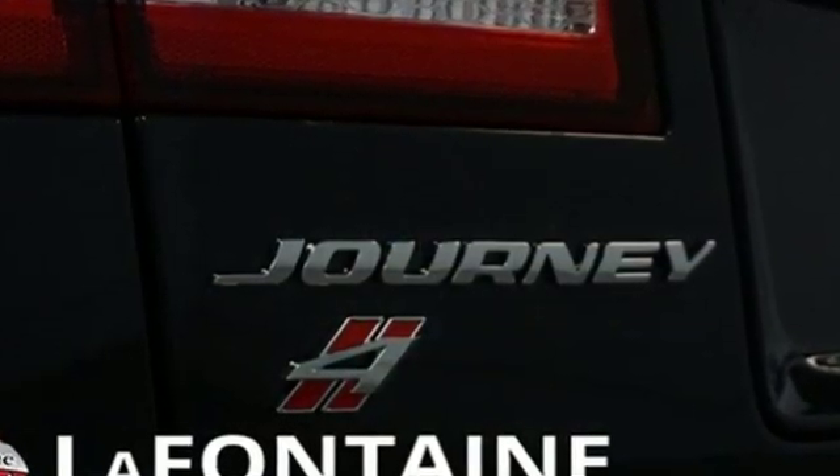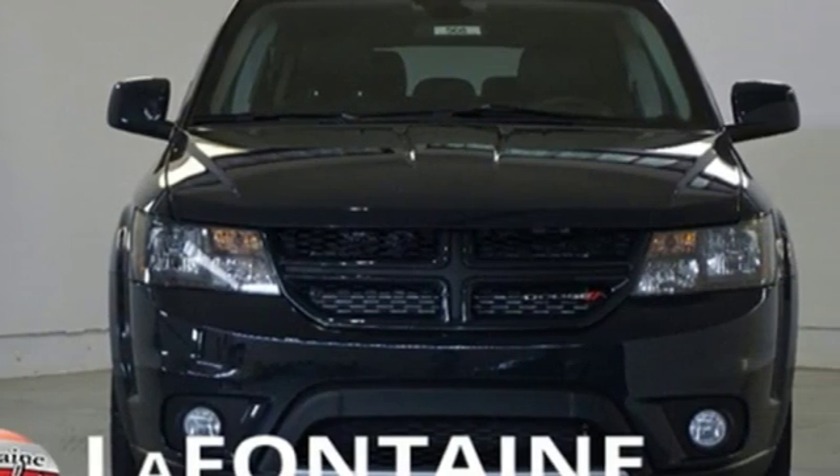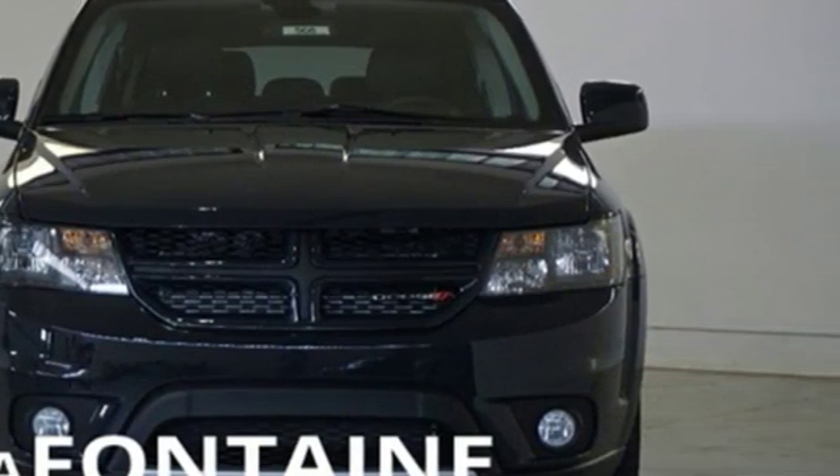Every Dodge delivers a signature thrill. Someone is going to drive this fantastic vehicle off the lot — it should be you. Test drive it today.